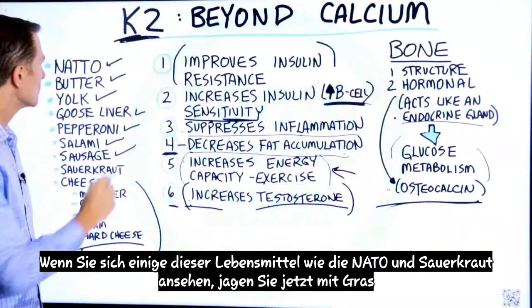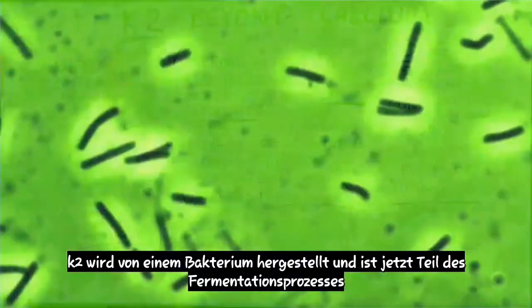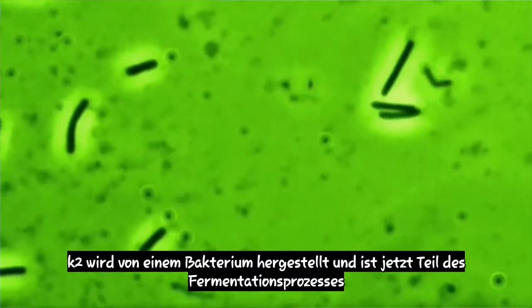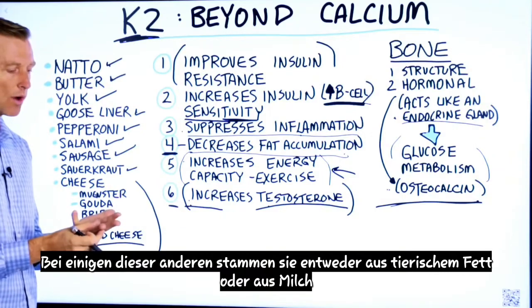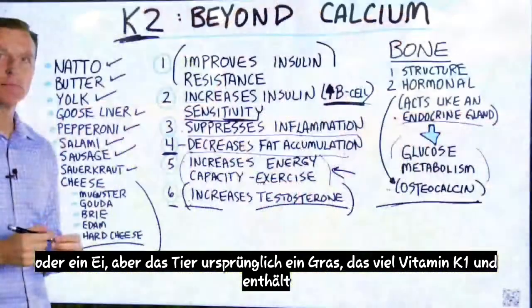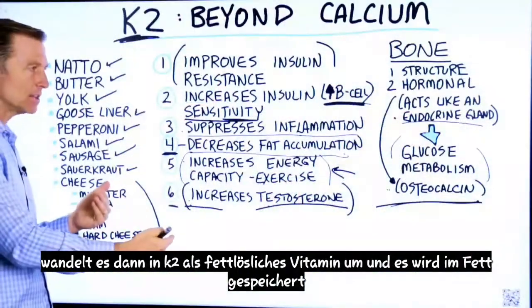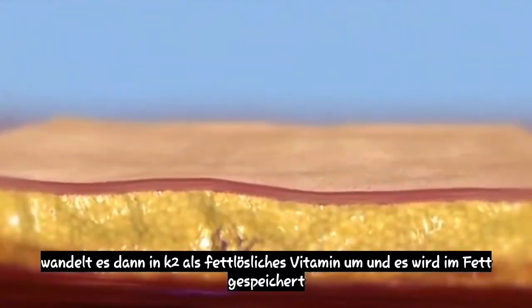If you look at some of these foods like nato and sauerkraut, K2 is made by bacteria — it's part of the fermentation process. For some of the other foods, they're either coming from an animal fat, milk, or egg, where the animal originally ate grass, which has a lot of vitamin K1, and then converts it to K2 as a fat-soluble vitamin, which gets stored in the fat.